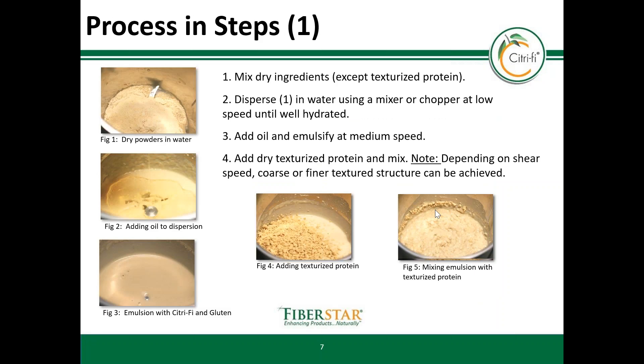In the first steps, all ingredients except the texturized proteins can be mixed together and dispersed in water. The next step is adding oil. This may seem uncommon, but thanks to the emulsifying properties of Citrify, it is no problem to bind the oil at this stage of processing. My recommendation is to add the texturized protein directly to the emulsion rather than prehydrating it separately. The emulsified oil will be soaked up by the texturized protein. Depending on the shear, you can produce fine or coarse structured patties.